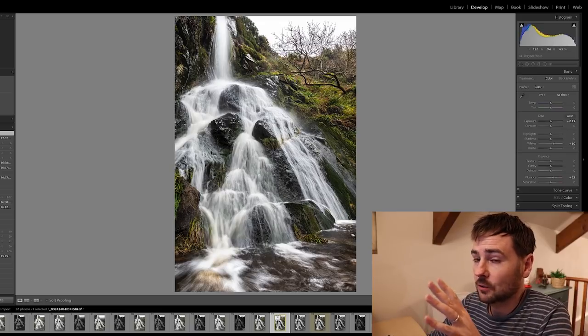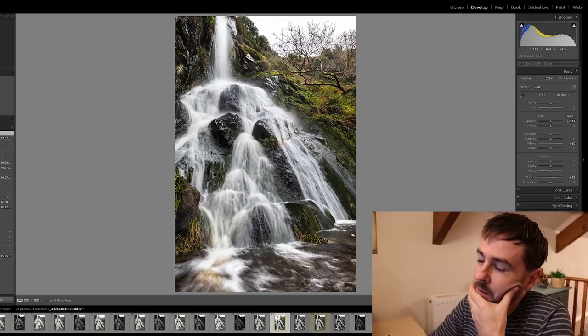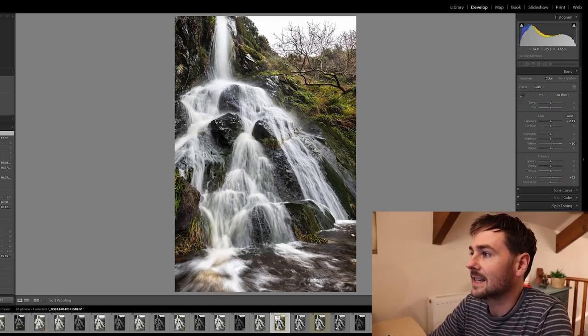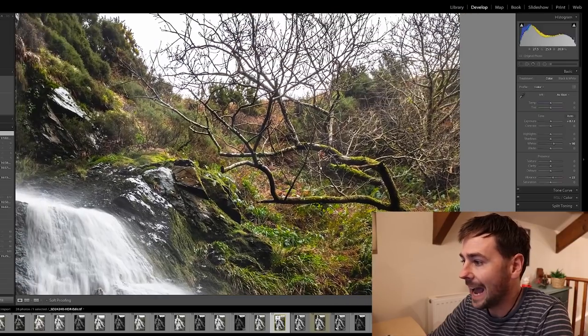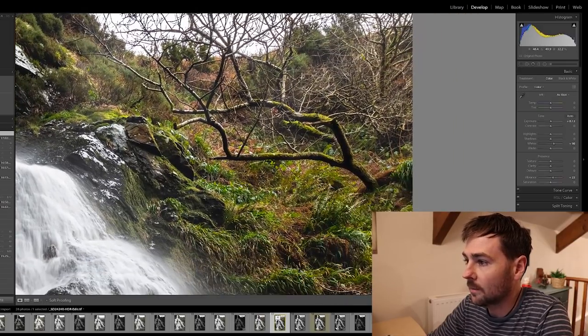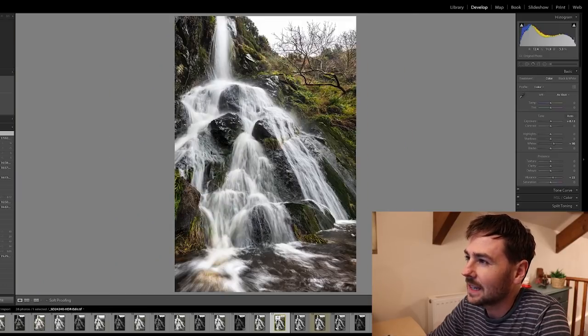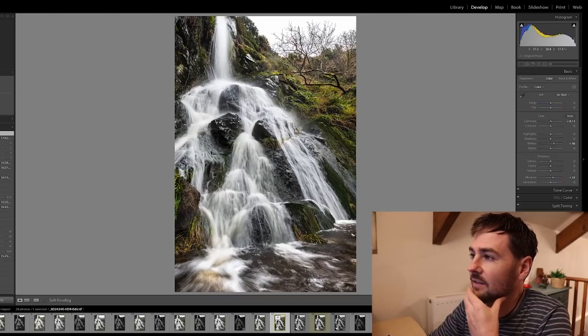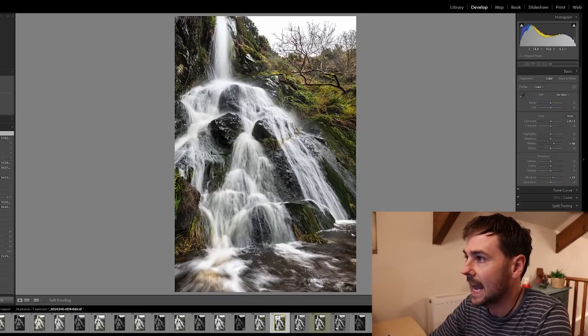The idea of placing the tree there was a good one, but for me the tree just doesn't have enough contrast in that area — it doesn't punch out from the backdrop of bracken and grass. I just feel if the contrast were stronger in that area, it would punch out a lot more strongly.